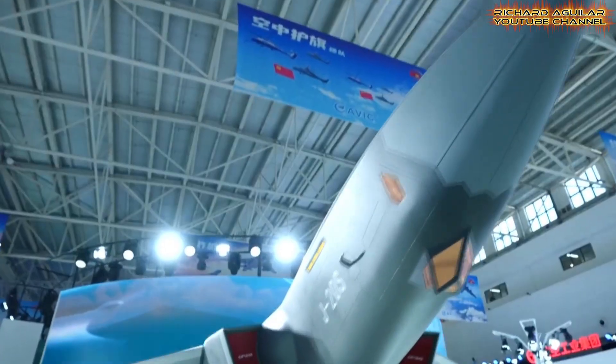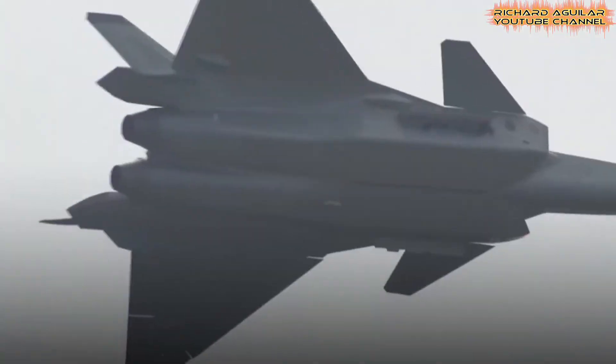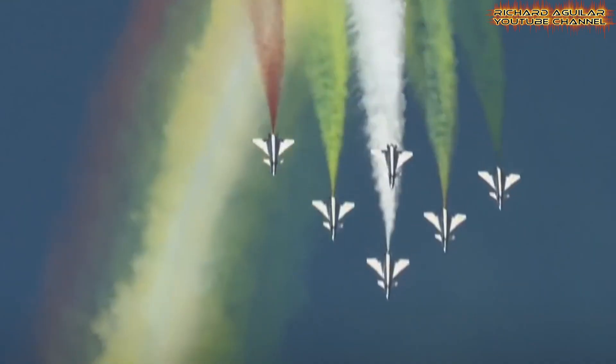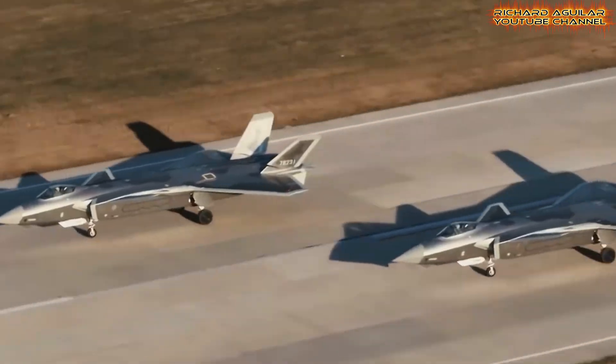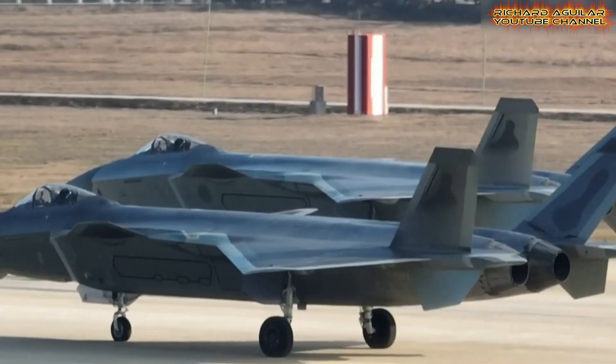The rise of J-20 combat capabilities has stirred debate among experts and enthusiasts alike. This China J-20 stealth fighter stands as a symbol of how technology can shift the balance in the skies. Its sleek shape, stealth functions, and strategic roles offer a glimpse into the future of aerial warfare.